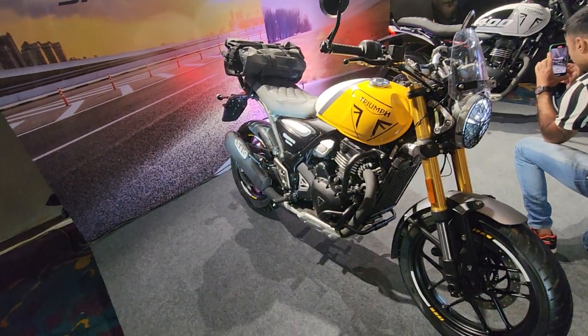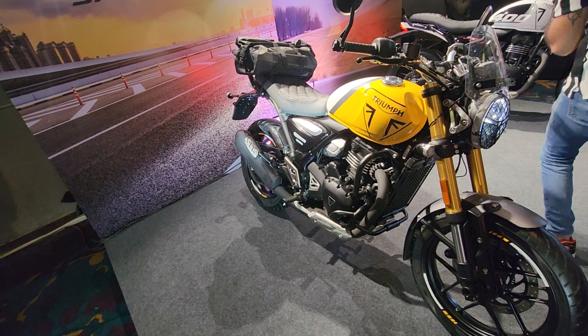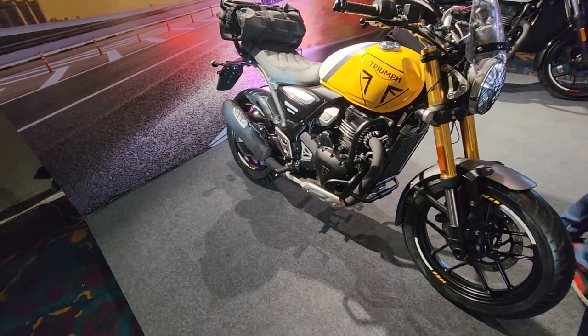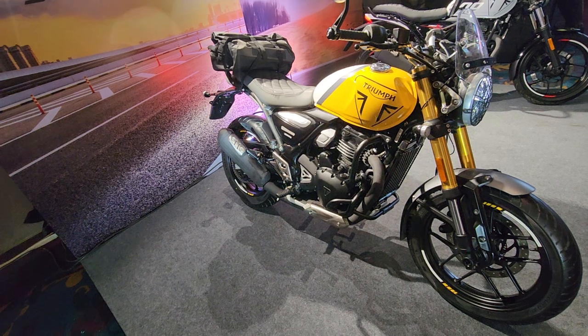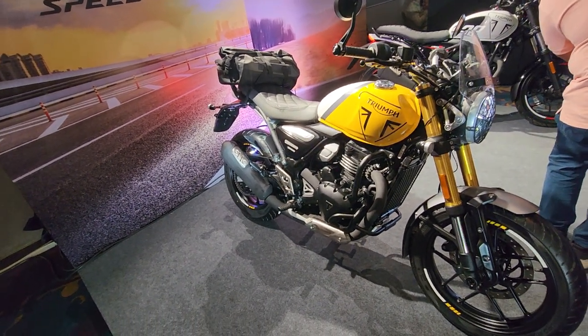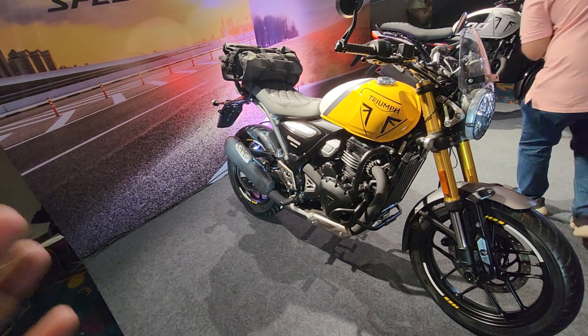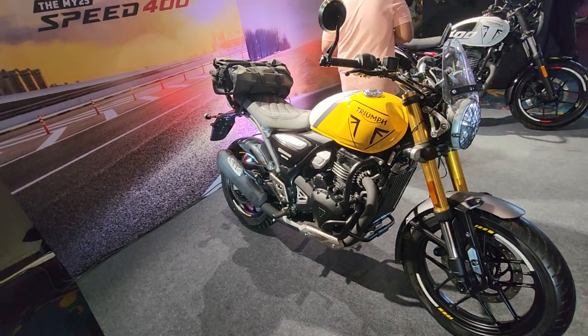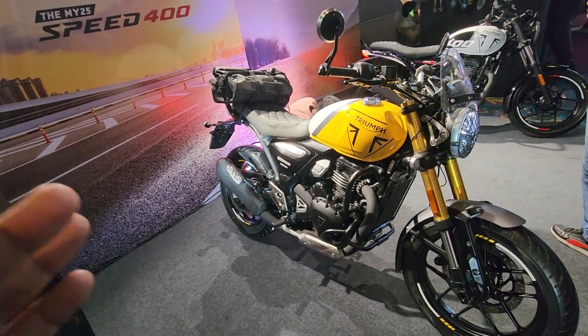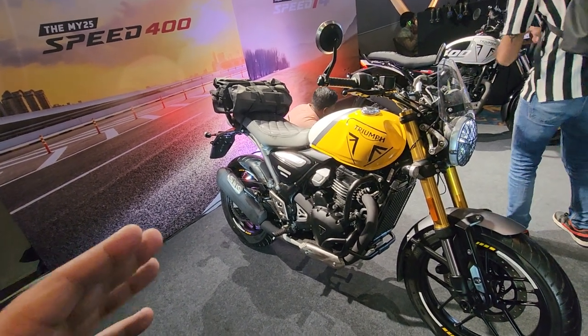The seats have changed, the tires have changed, they've gotten a higher profile, and it remains pretty much the same otherwise. It is going to be a great motorcycle. Triumph also says that they've been making them in the Chakan 2 factory of Bajaj, where all premium motorcycles are made.